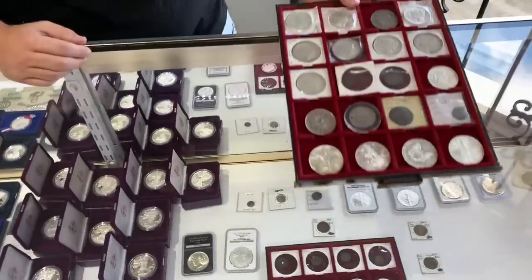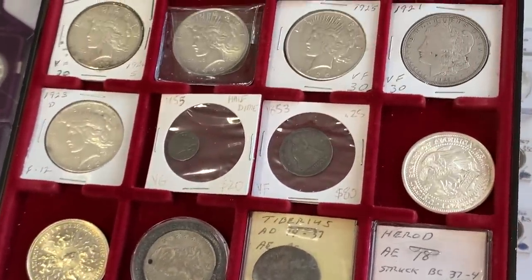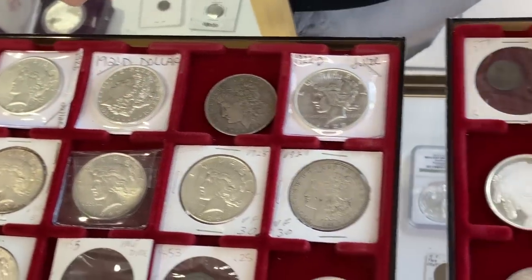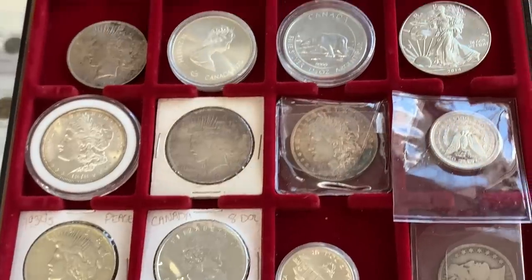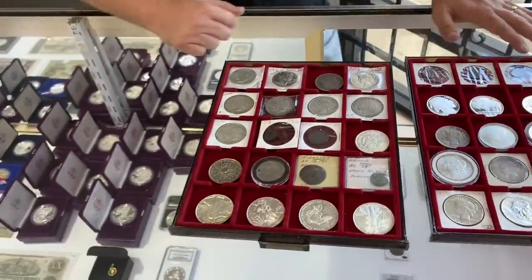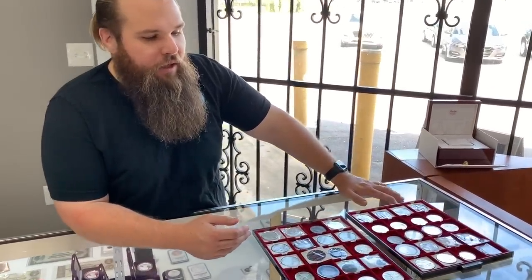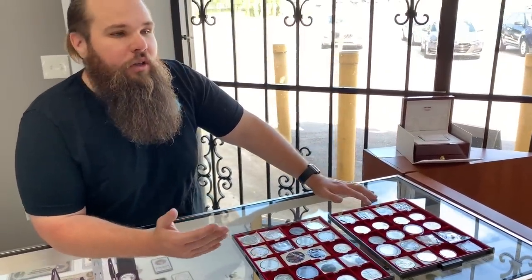A lot of stuff has sold since people went crazy wanting to buy silver. We have all kinds of various stuff — some Peace dollars, a Morgan, generic silver, tubes of them, American Eagles — the standard stuff. When the pandemic started, people hit me up wanting to buy entire tubes. One guy was buying tubes after tubes after tubes, and people couldn't find silver at a lot of shops. Luckily I have good connections and can get silver pretty much anytime, though the price has come up tremendously.